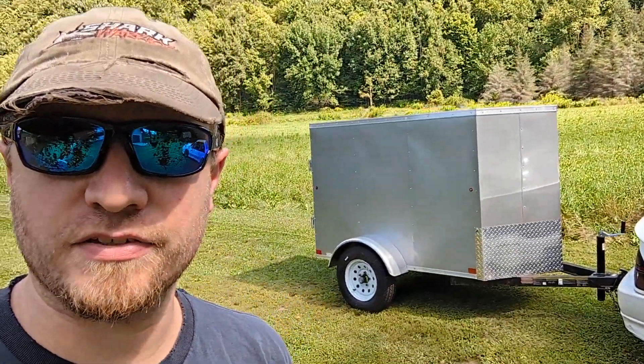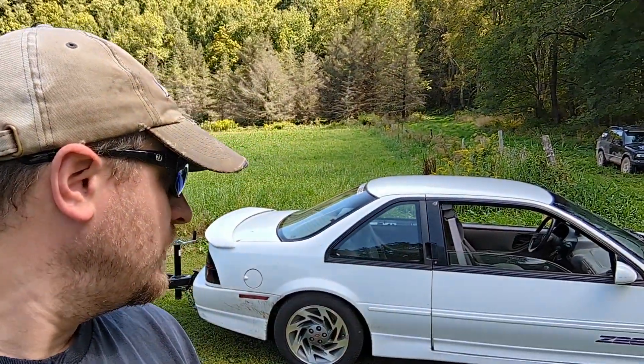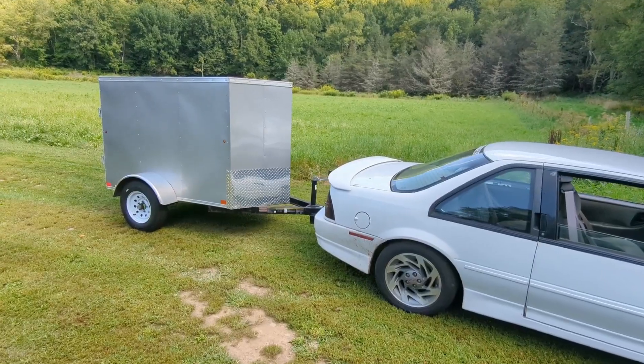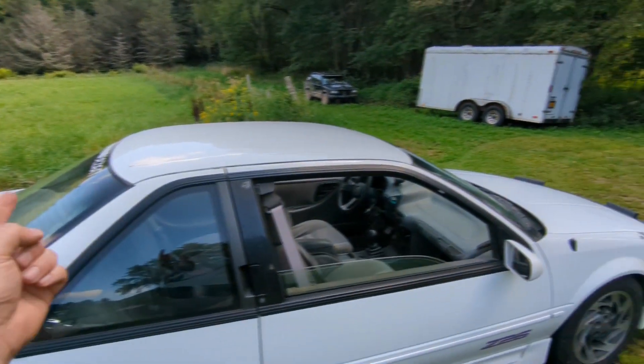I basically got this thing fixed up and ready for LS Fest, trailer included — just got that wired. I'll show you some of the stuff I had to figure out. I got a bunch of tiny little issues figured out, stuff that I've been daily driving this thing and just knocking them off as I go. This thing tows really nice; I'll have more info on that in a later video.